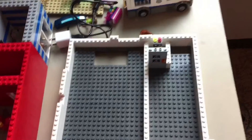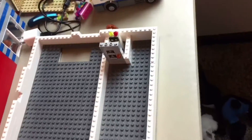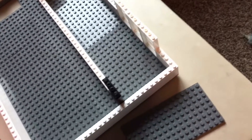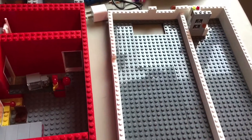Hey guys, it's Mason from Legos and Other Stuff. I know it is messy but I'm about to go on a road trip. For the second floor, nothing much has changed, but for the last update I hope to have more changes.